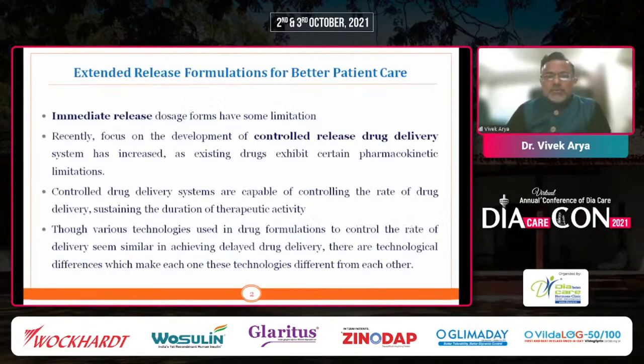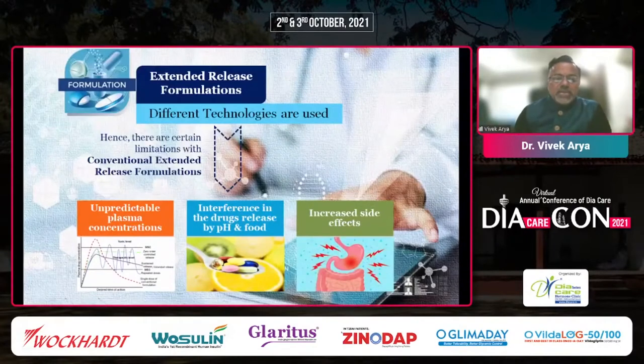When we want to treat with a drug like metformin, we have two kinds of preparation: one is the immediate release preparation, and another is a controlled release or extended release preparation. With extended release, there is a very different scenario — because of the extended release technology, there is at times unpredictable plasma concentration, and this technology is also affected by pH and food, leading to an increased amount of side effects.